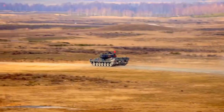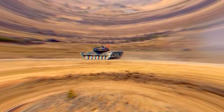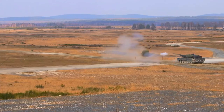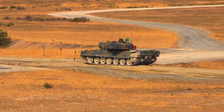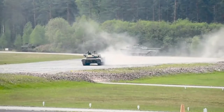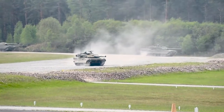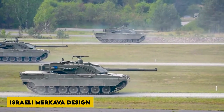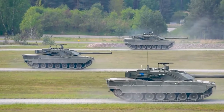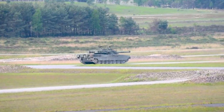The CV90-120's engine was a Scania DI-16 800hp diesel engine, giving the vehicle a top speed of 70 km/h on roads and 40 km/h in reverse. Despite its reinforced chassis and newly designed turret, it was designed with mobility in mind. The engine was placed in the front right of the hull and also serves as protection in the event of a frontal attack, similar to the Israeli Merkava design. If necessary, the engine can be upgraded to meet higher horsepower demands, demonstrating modularity similar to other aspects of the vehicle.